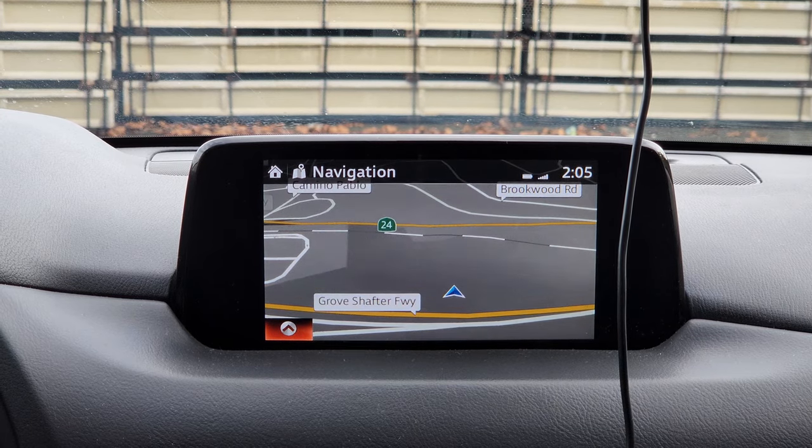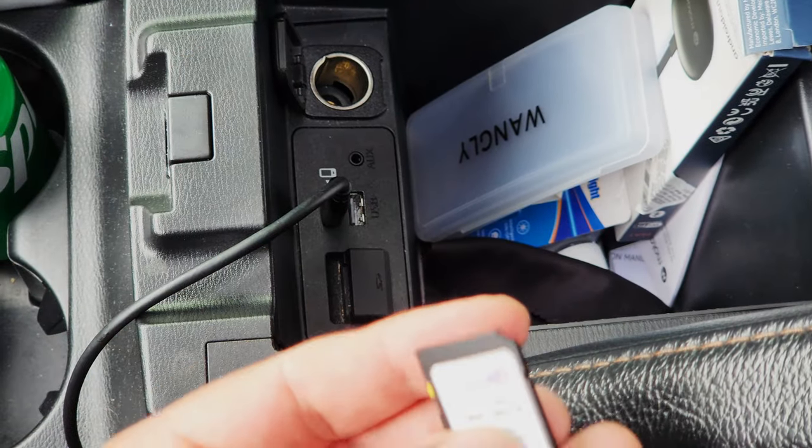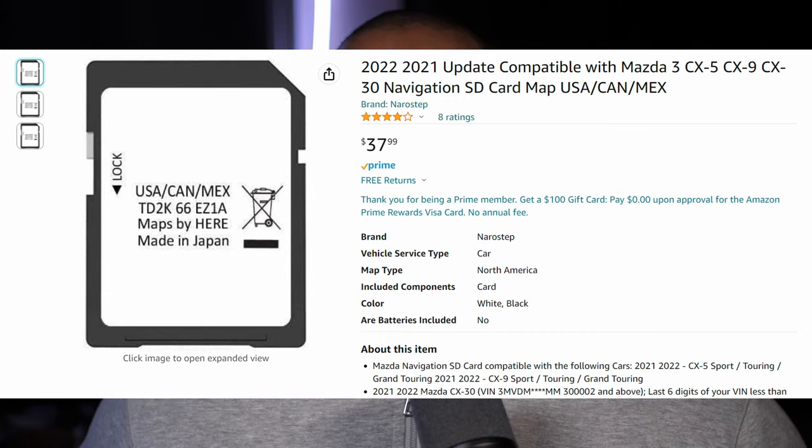This car actually did come with navigation, but here's a pro tip: if you have a Mazda without navigation, you can just buy navigation on Amazon — it's literally just an SD card. You can get that SD card from the dealership and they'll charge you around $400, but you can buy it on Amazon for about $30, update it every year for the life of the car, and still pay less than what the dealership charges. $30, newer and better maps — pro tip.